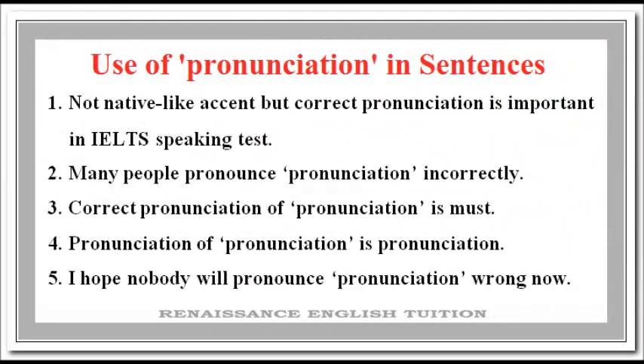Use of Pronunciation in Sentences. Number 1: Not native-like accent but correct pronunciation is important in the ELT's speaking test. Number 2: Many people pronounce pronunciation incorrectly. Number 3: Correct pronunciation of pronunciation is a must.